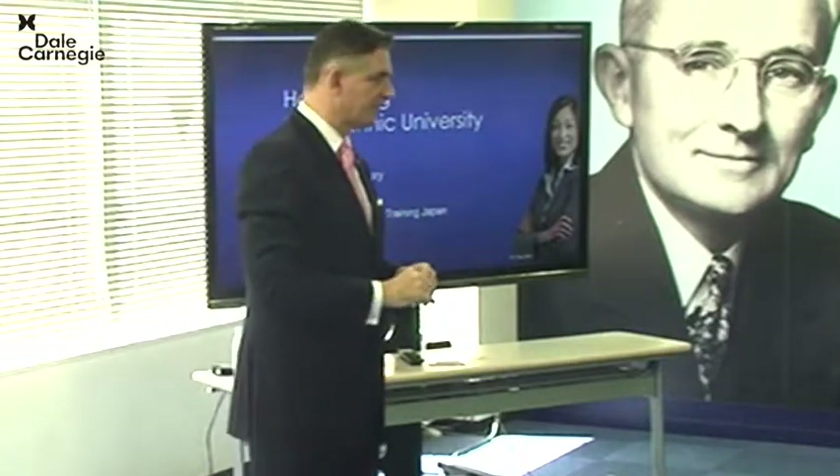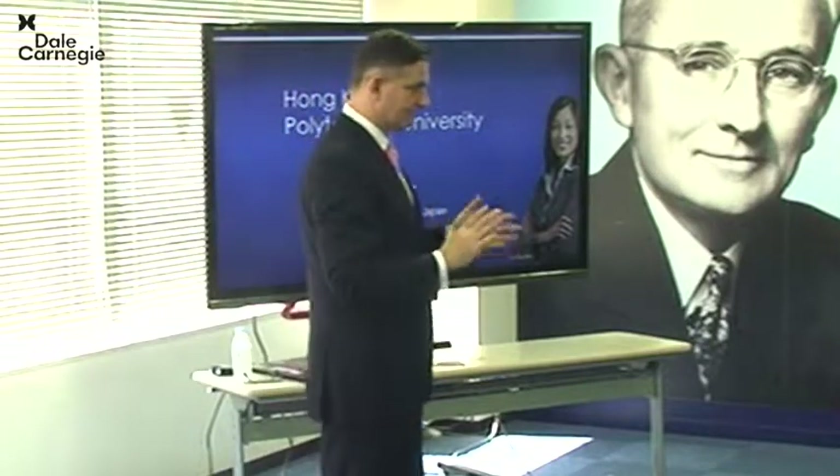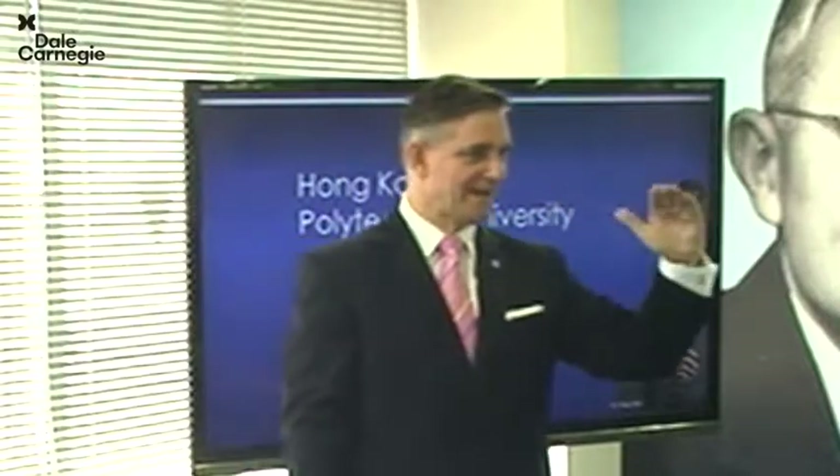Look at those little blue cards on your table. These are the mechanics of presenting. You can see there are six mechanical points listed there. The first one — what does it say?